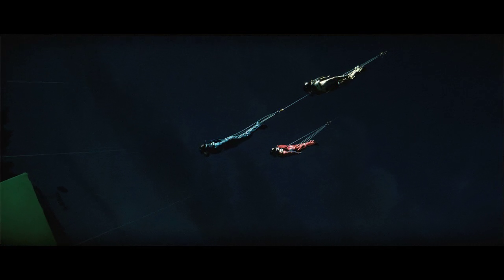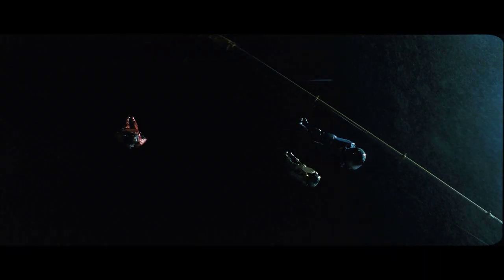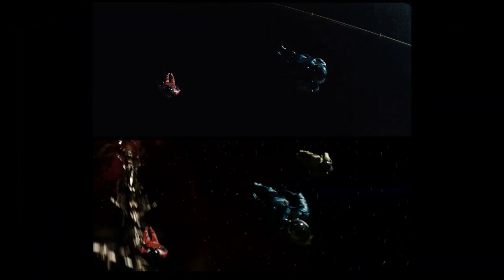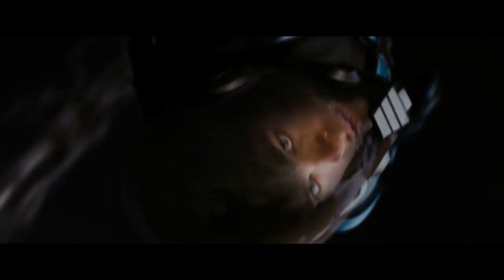We actually were hanging guys upside down from a crane at night, and lighting them as though they have a sort of single source light from the sun. But essentially it's our version of space. So we did some of it like that, and a lot of it in just straight CG.